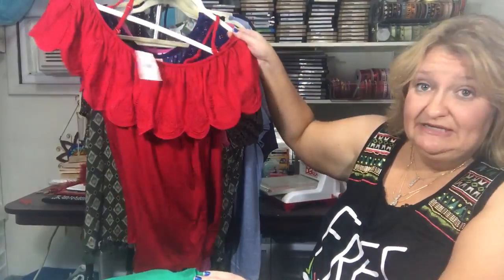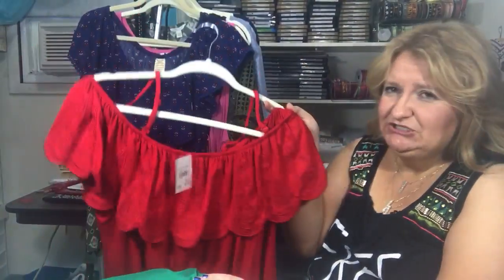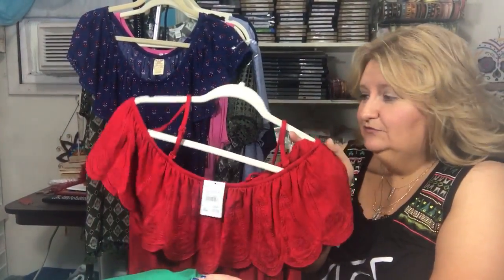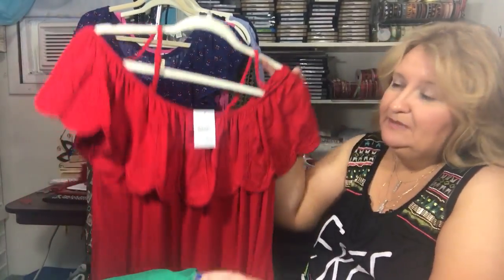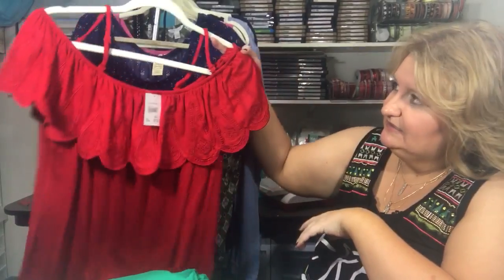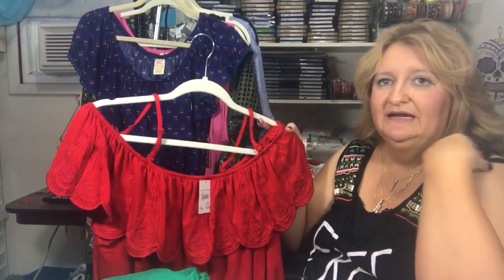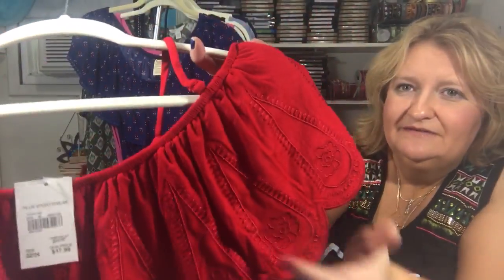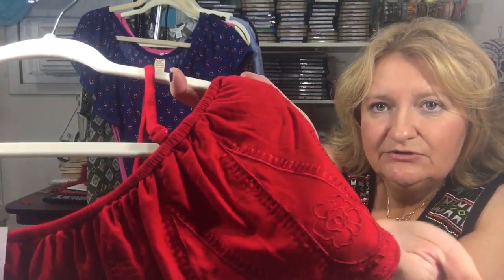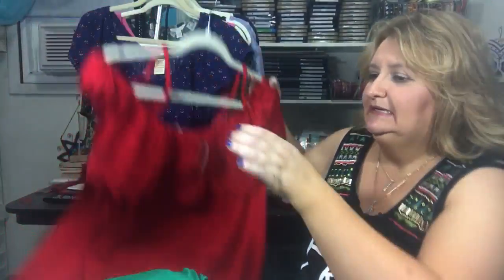I need to restock. I was pretty sure I picked up one of these in black the other day but now I can't find it — maybe I decided to put it back. I did get it in red, which is super cute. It can be off the shoulder or you can wear it more on the shoulder. It does have some crochet embroidery detail.